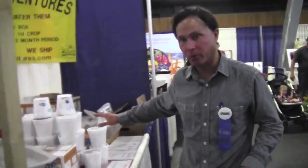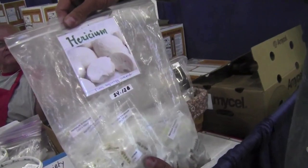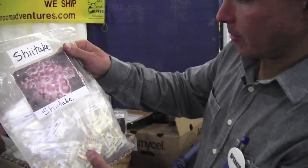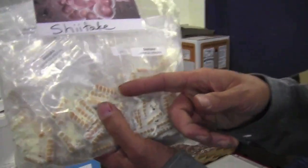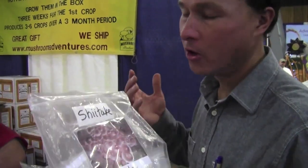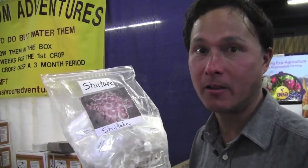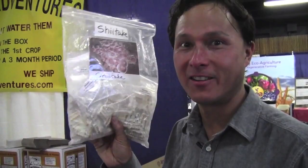If you don't want a DIY box, you can get a better deal buying the plugs or spawn yourself. Here's the Herikulum mushroom spawn in plugs — what you do is take an old log, drill holes in it, insert these plugs, keep it watered, and you'll have mushrooms growing out of the log. If you're growing your own food and eat mushrooms, there's no reason to buy them anymore. Once mushrooms sit in the fridge for three days, the flavor diminishes — homegrown mushrooms taste so much better.